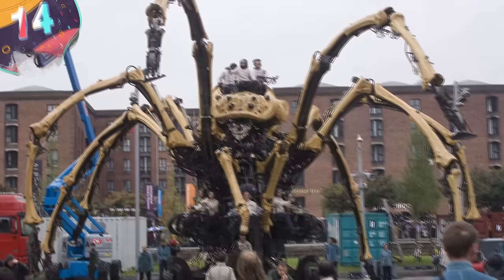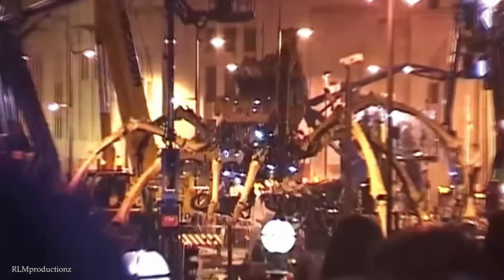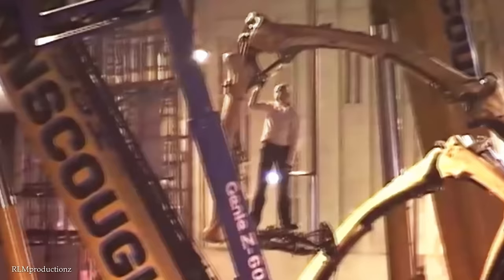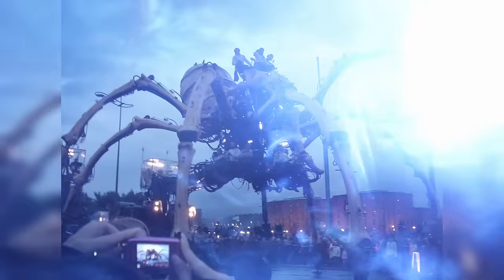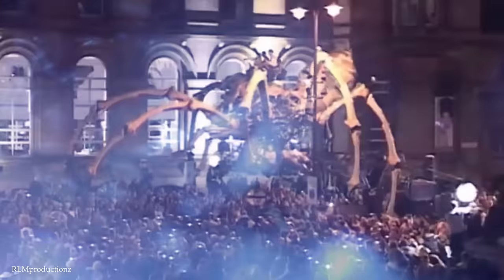Number 14: La Princesa. In what can only be described as a very strange move, in 2008 the city of Liverpool decided to pour 1.5 million pounds into the operation of a giant mechanical spider. Built by French performance art company La Machina as part of a 2008 European Capital of Culture celebration, this 15-meter-long spider spent five days roaming around the streets of Liverpool.